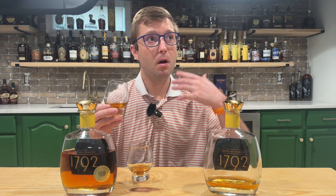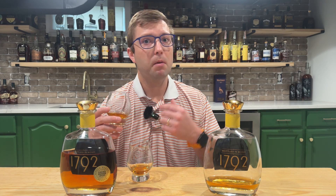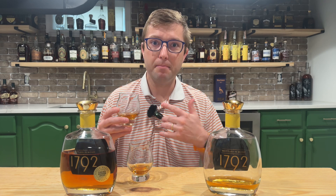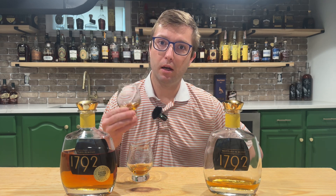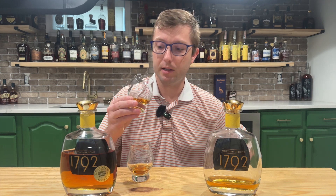On the palate it's not overly viscous at all, but it does coat the palate well. You're picking up caramel — more of a thin caramel — and I am picking up a hint of peanut, along with some fruity notes, kind of like a fruit medley in there as well.